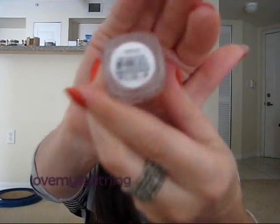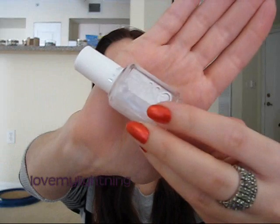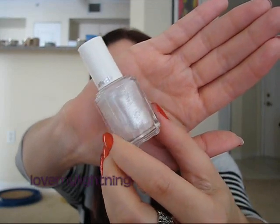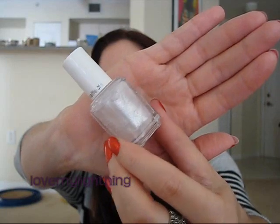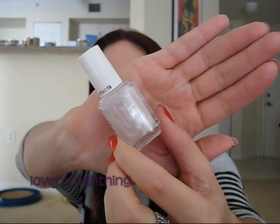The first one is called Pure Pearlfection. All of these are just meant to be used as top coats, so don't expect any of them to be opaque — they're just to put over another nail polish. This one's a really nice white with kind of a snowy finish. It would be really good for the holidays — it gives you that snow globe kind of effect with really fine shimmer.